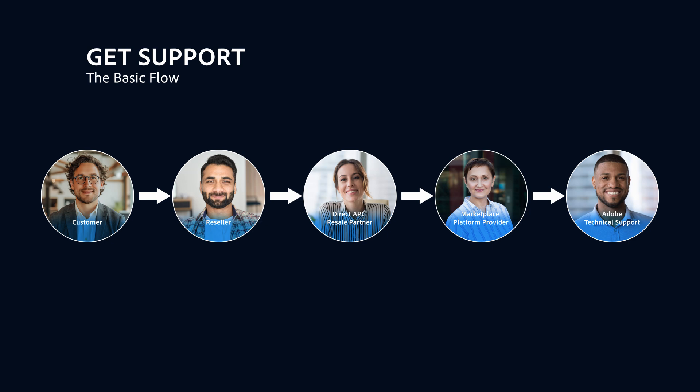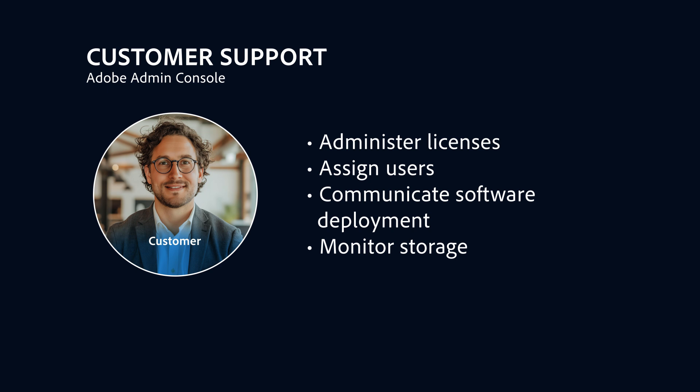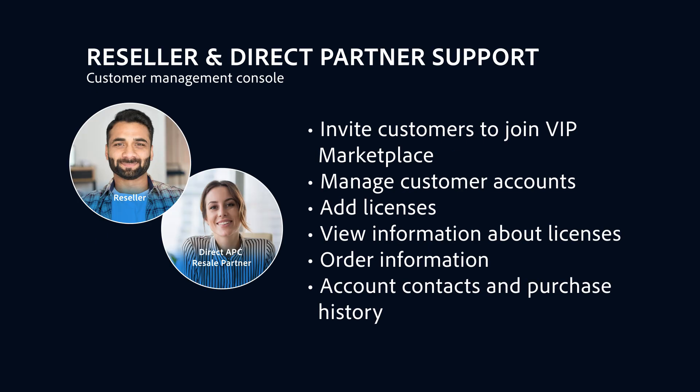To do this, there are two web-based tools used to administer VIP Marketplace, one for customers and one for Direct Partners or resellers. The Admin Console is a centralized management tool that customer administrators use to easily add and administer licenses, assign and unassign users, inform users about software deployment, and monitor storage. With VIP Marketplace, resellers manage their customers and place orders via web-based portals or marketplaces set up by their designated Direct Partners platform provider.